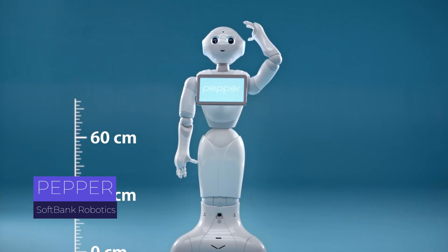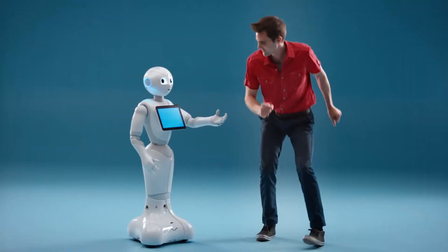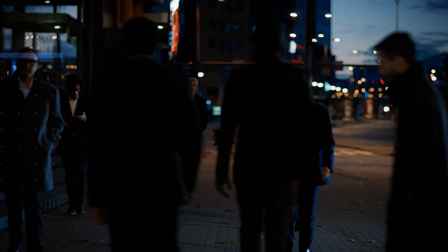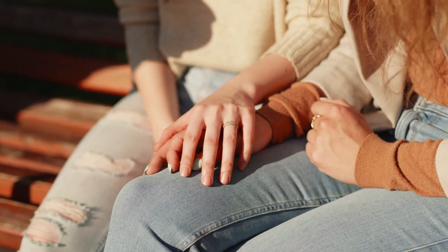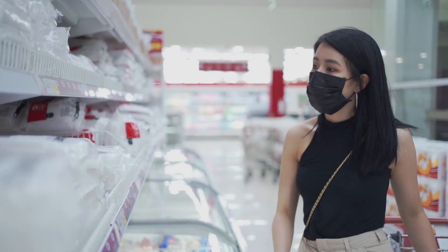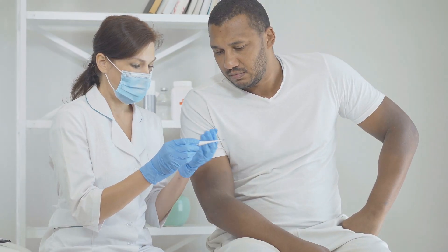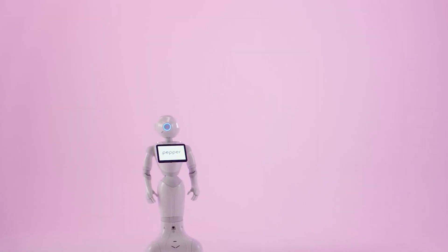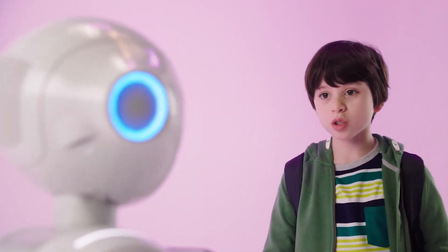Fourth, Pepper from SoftBank Robotics. Pepper is a friendly humanoid robot designed to interact with people. Standing about four feet tall, Pepper can talk, recognize faces, and understand emotions through its cameras and sensors. It's used in various places like retail stores, airports, and hospitals to greet customers, provide information, and even entertain. Pepper's main strength lies in its ability to engage with people naturally, making interactions more personalized and enjoyable.